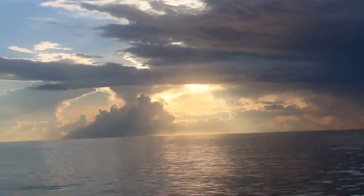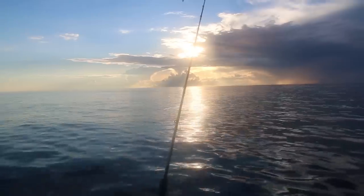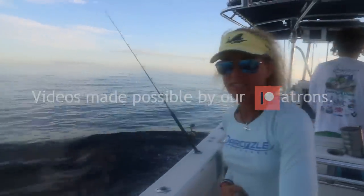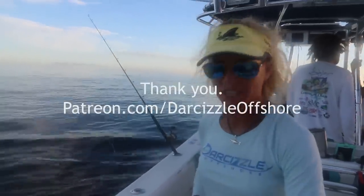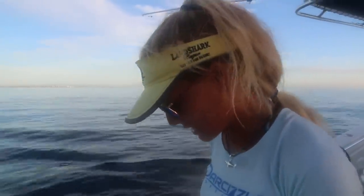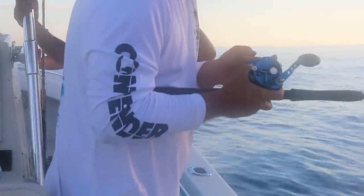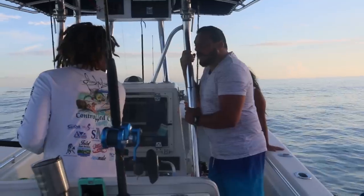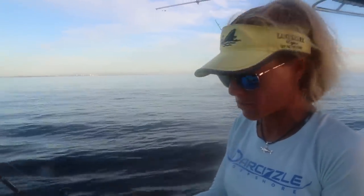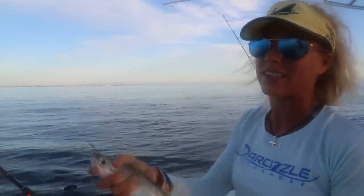Good morning Darcizel Nation. It's a really beautiful morning here in South Florida. We actually have Hurricane Florence to the north of us and it seems to not be affecting our weather, which is amazing. We're supposed to have swells but it's beautiful out here today. I'm actually fishing with a couple who flew all the way from the other side of the world from Egypt to fish with me today, which is truly amazing and exciting.